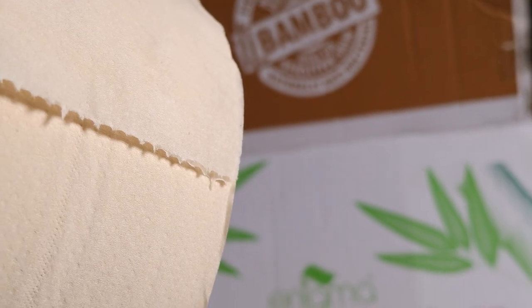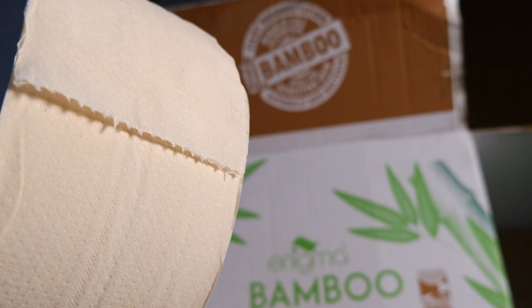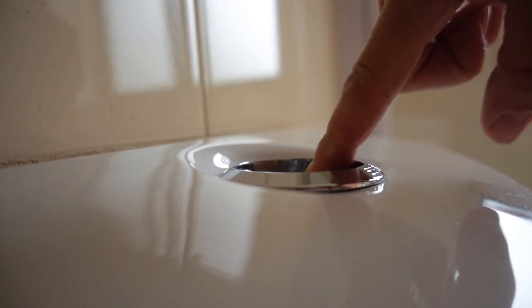They look a little bit brown, to be honest. They are like a light brown colour with an embossed pattern on. That's all good, but what I'm interested in is the performance — the flushability of the toilet roll itself.